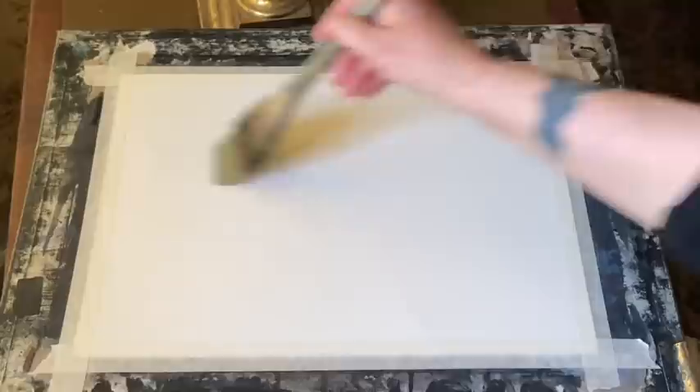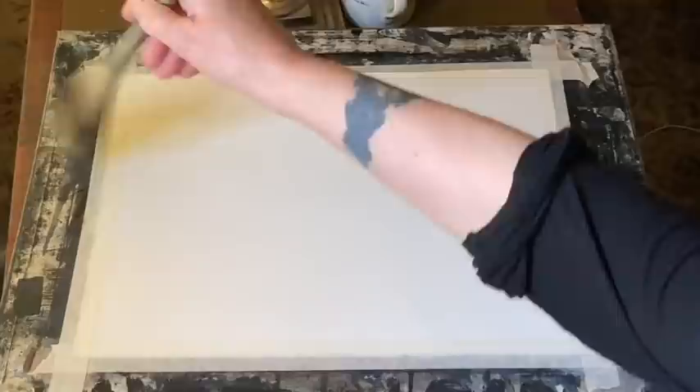And while I paint this demo very freely, mostly wet in wet, starting off with my board flat for a change and then tilting it later, I'm going to be talking about something that I think is one of the most important things to think about when you're painting in watercolour.